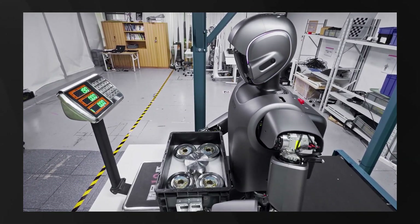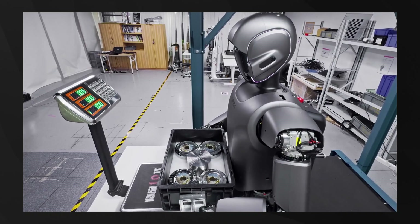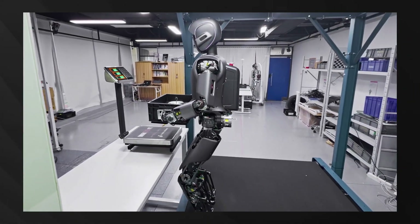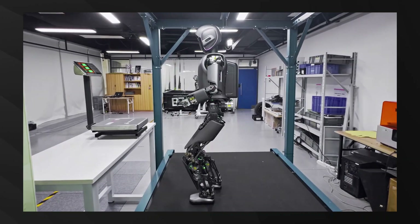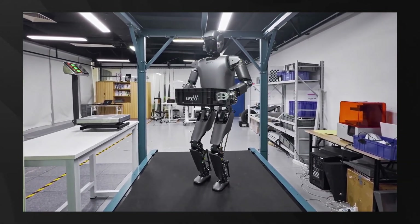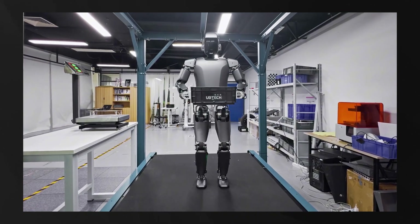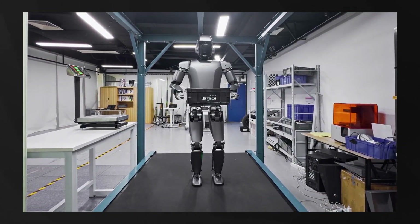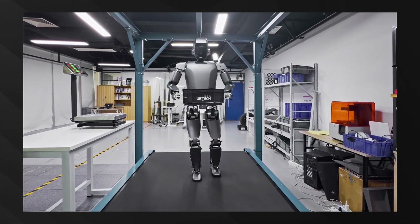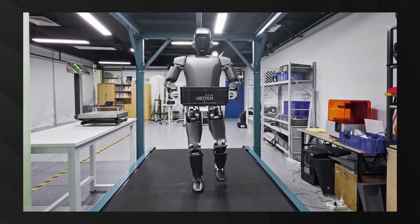UBTECH has developed a semantic navigation system that improves the robot's spatial awareness in industrial scenarios. The Walker S1 has been deployed in real-world applications, including detecting refrigerant leaks in automotive factories — tasks that previously posed hazards to human workers. UBTECH aims for humanoid robots like the Walker S1 to handle 20% of factory work, reducing human exposure to dangerous environments.